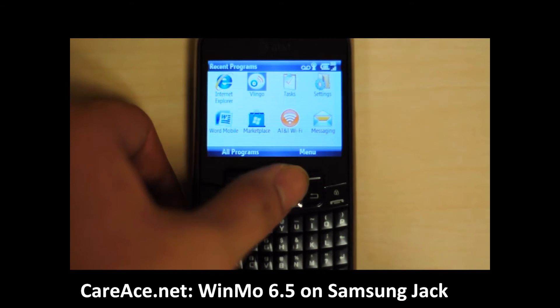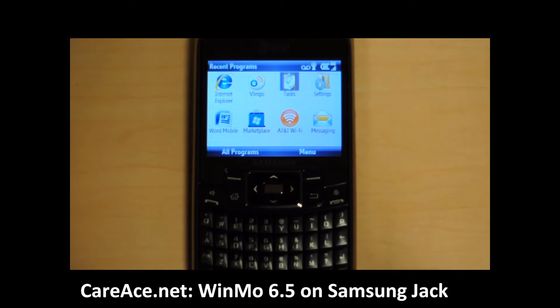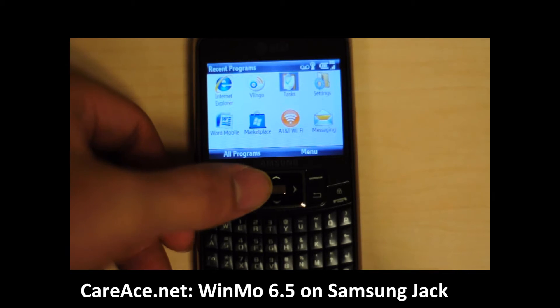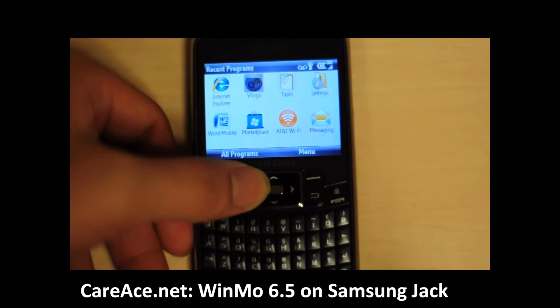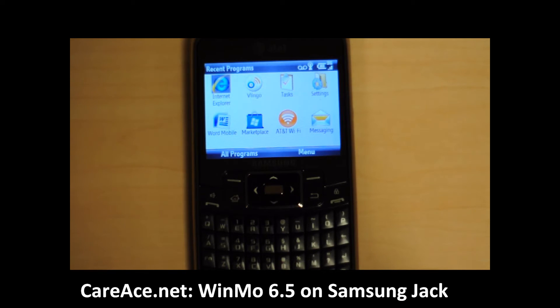Same thing for the start menu. Some of the software that's added includes the Windows Marketplace, which is expected, and Internet Explorer has been upgraded to Internet Explorer 6. The device also now carries Flash, which on certain sites allows Flash to play.